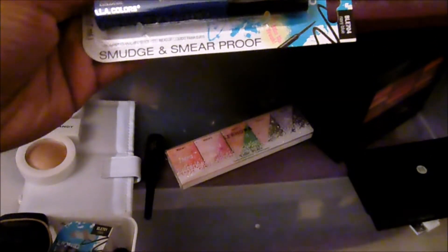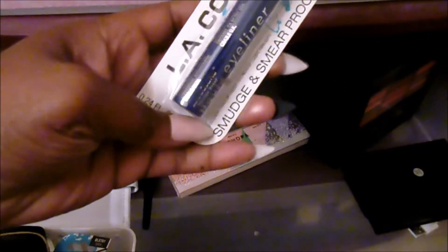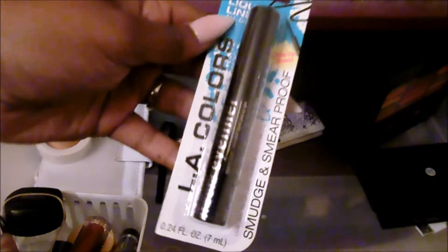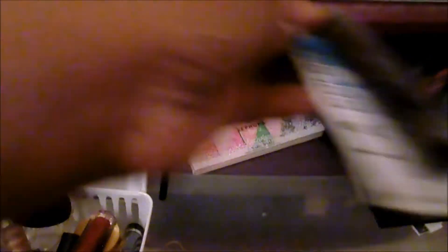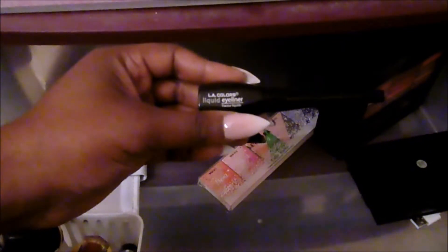Here's some more wipes — throw those to the side. This LA Colors Smolder and Smear Proof liquid liner is a blue one — navy blue. I'm going to keep that and try it for myself. I have another one in black from LA Colors — I'm going to keep it. I'm going to put those in a personal pile. I also have this LA Girl liquid eyeliner in black — I know I'm going to keep it because I like these.